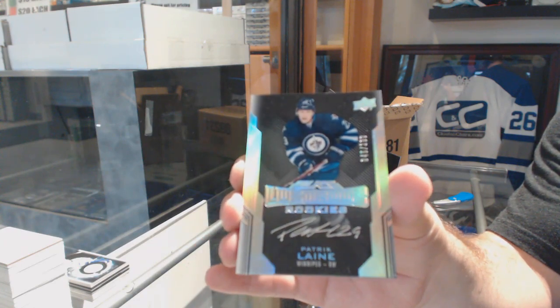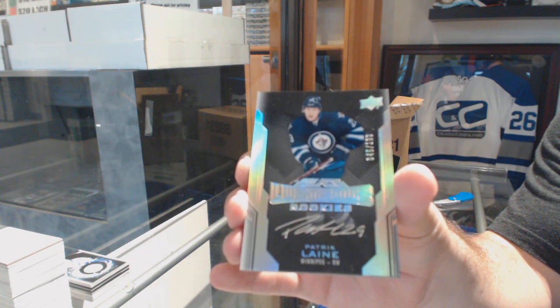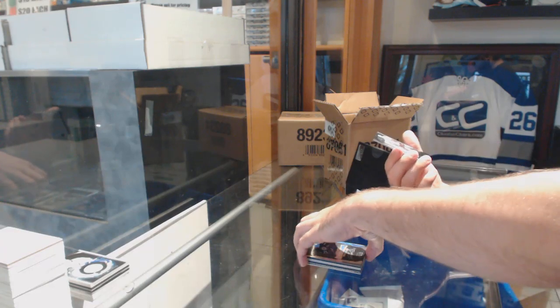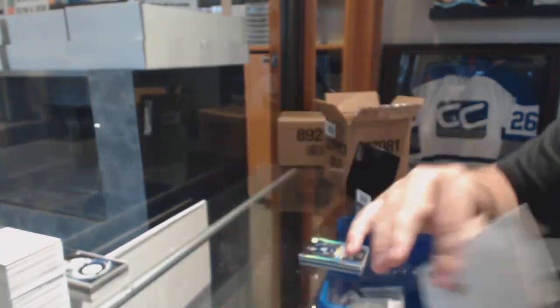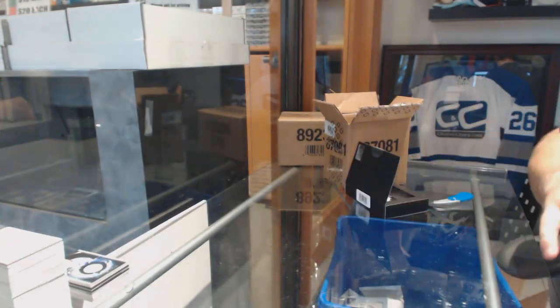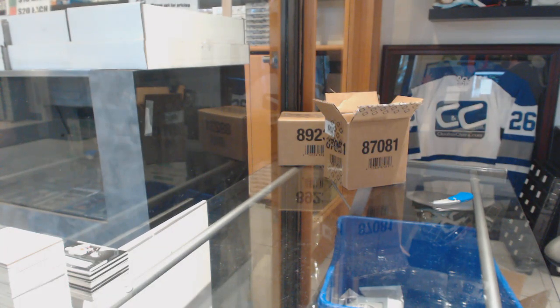Patrick Laine, Lustrous Rookies, $1.99. And we've got a Nick Schmaltz rookie trademarks for the Chicago Blackhawks. Well, it wasn't exactly a far-fetched guess there, Blitz — it's not called Upper Deck Laine for a reason.